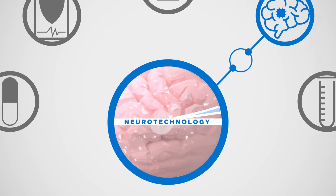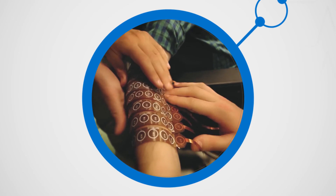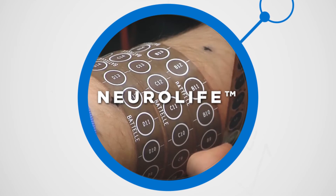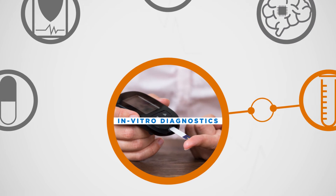Neuro-technology — pushing the boundaries of science and technology with innovative solutions for brain and spinal cord injury, including our patented NeuroLife neuro-bypass technology that empowers paralyzed patients to regain conscious control of hand and wrist.